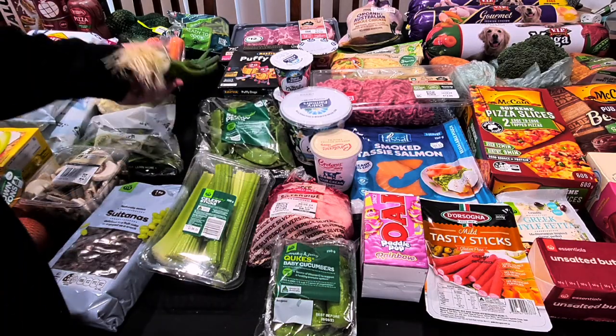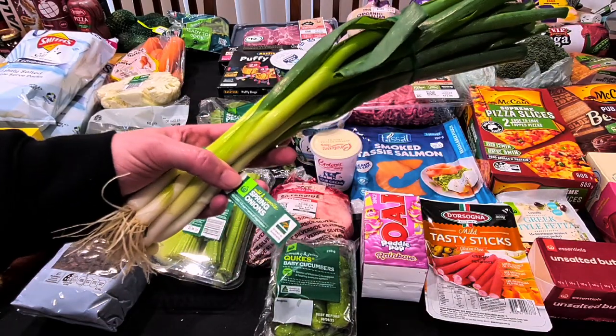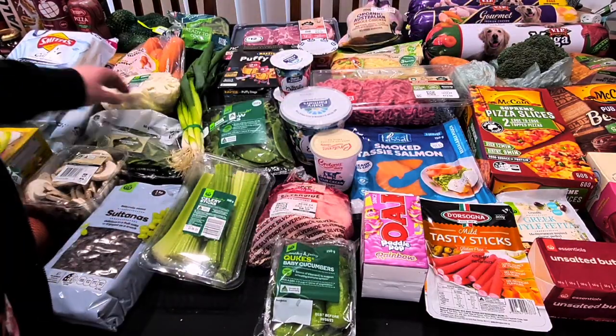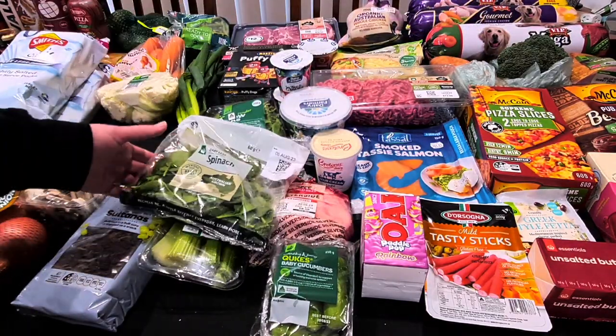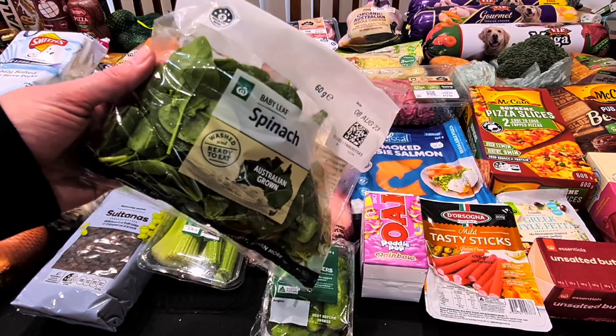The spring onions are for our stir-fry — a nice little bunch for $2.80. And baby spinach for our Moroccan mince — just a little 60-gram bag, enough to stir through for $2.